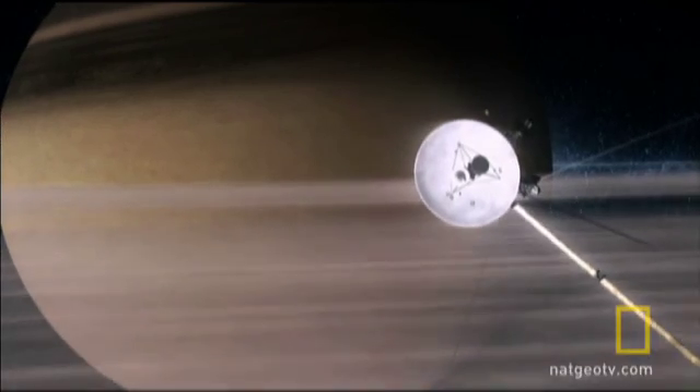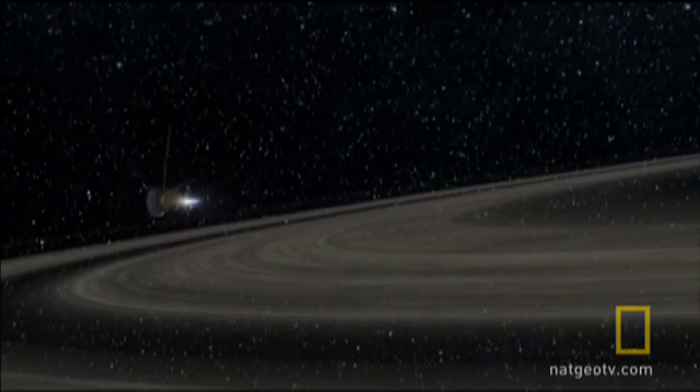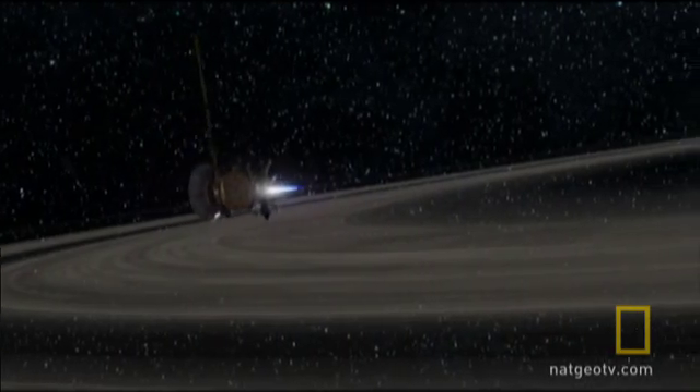So far, so good. But as Cassini disappears into radio silence behind Saturn, everything rests on the spacecraft firing its engine perfectly and slowing down.